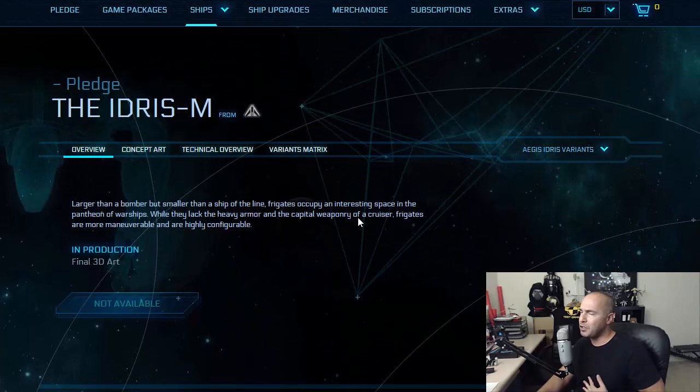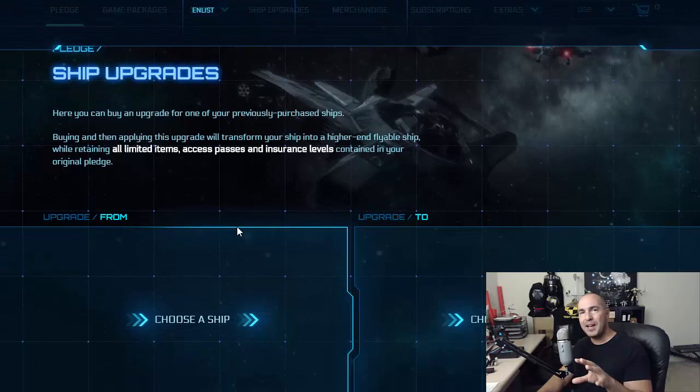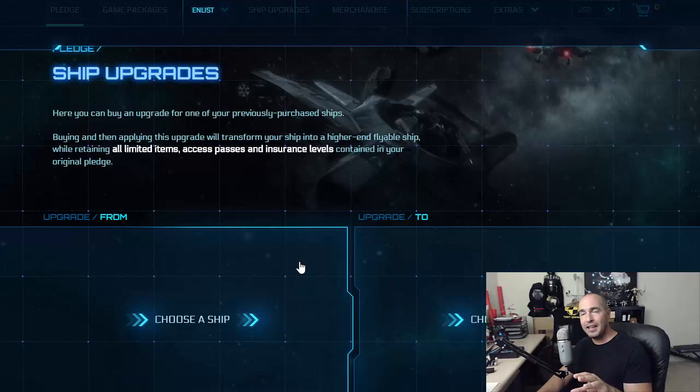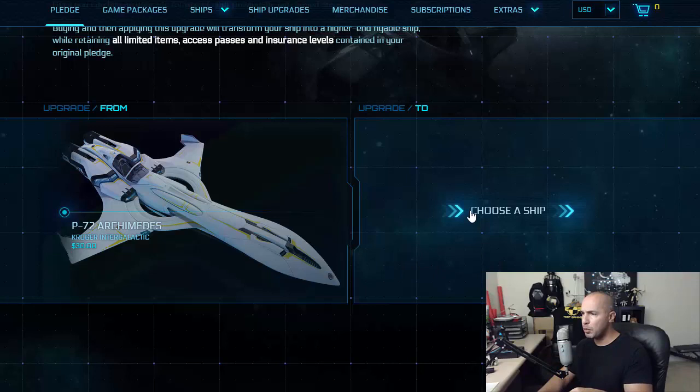So what happened yesterday? This is a touching story. When you buy a ship, you can always upgrade it for the time being to another ship of the same price or higher. On Friday, the Aegis Eclipse went on sale — the new stealth ship, very cool ship, go check out the previous video. So what you can do is buy the ship, and then — for example, I'm going to take this P-72 I have in my hangar here — and I have the option to upgrade it to a ship of the same value or a higher value. So I choose a ship here and I can scroll down.